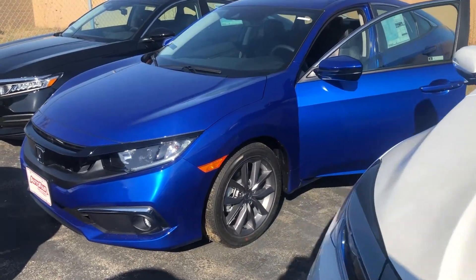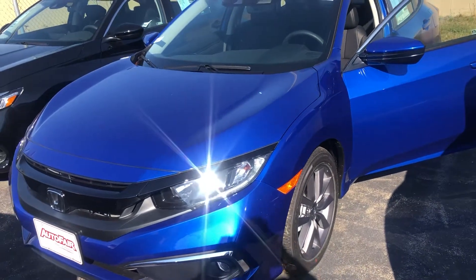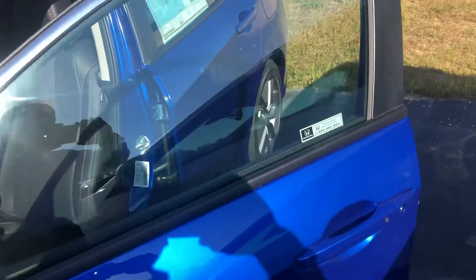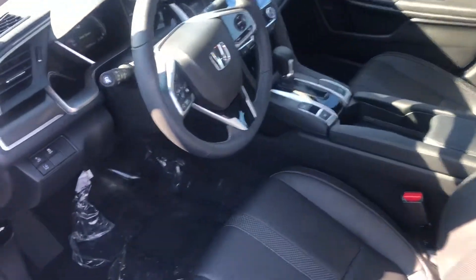Hey there Don, this is Bob Black over at AutoFair Honda in Manchester, New Hampshire, and thank you for your interest in a 2019 Honda Civic EXL. This model is in Aegean Blue with black leather interior, and the EXL does offer a host of great features.